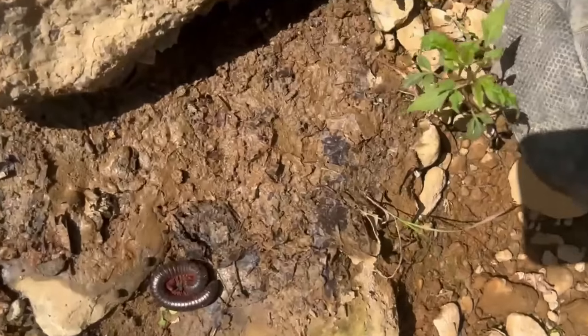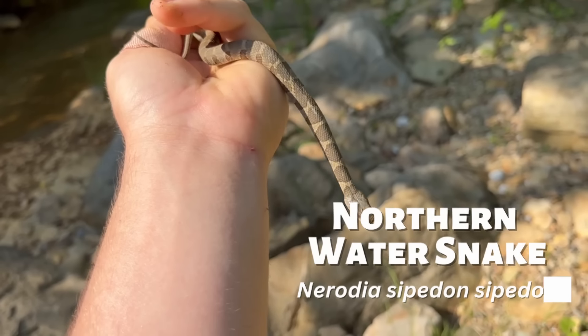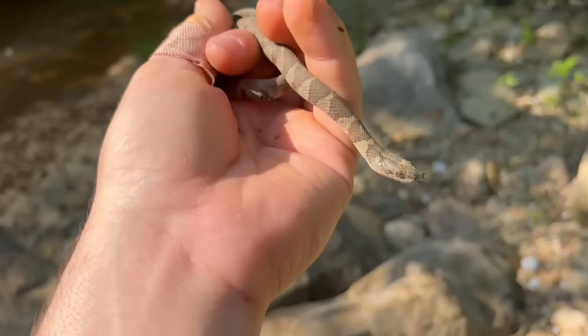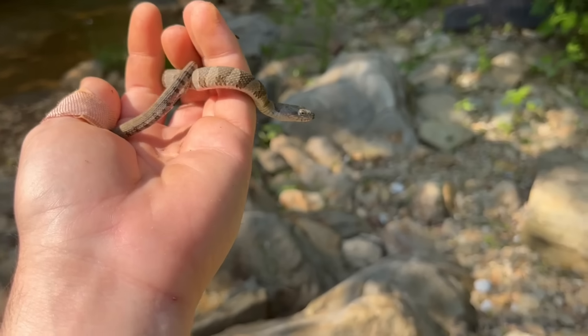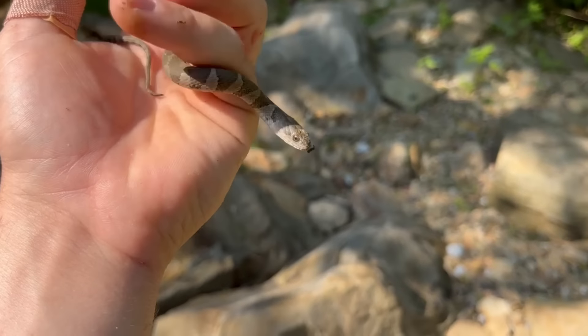Rock 3 had nothing. Rock 4 had a millipede, which was pretty cool to see. Every single time I flip this one rock there have been two snakes under it, and today is no exception — one the same size as always, the other a bit smaller. As I put those two back, another snake darted out from the rock next to it. This is a northern water snake, another non-venomous species, but they do have an anticoagulant in their saliva and you're pretty much guaranteed to get bit if you pick one up. It didn't hurt, but even one this size marked me up a little bit.